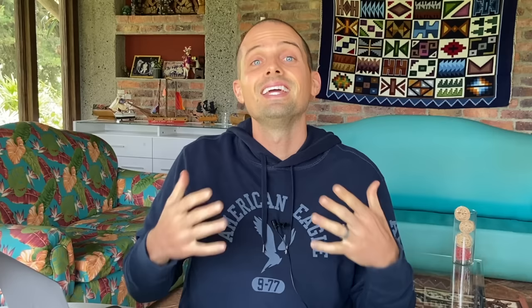First up on our list is Skiplagged, and Skiplagged shines in its ability to help you find hidden city flights. Hidden city flights are when you can save money by getting off at your layover instead of your final destination. For example, let's say you wanted to fly from New York to Orlando and for some reason the tickets were super expensive.